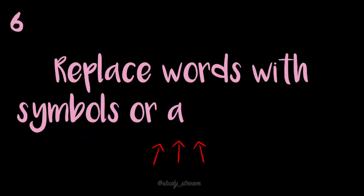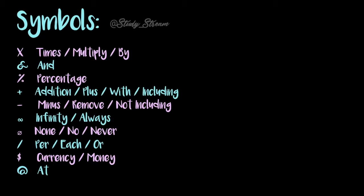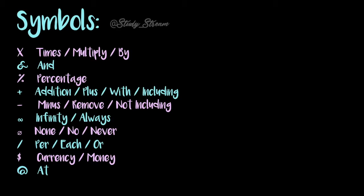My sixth tip is to replace words with symbols or abbreviations. This simple tip can help speed up note-taking by saving time — you're not writing out every word in full. It also gets visual learners to associate symbols with concepts rather than words, which increases the strength of association.